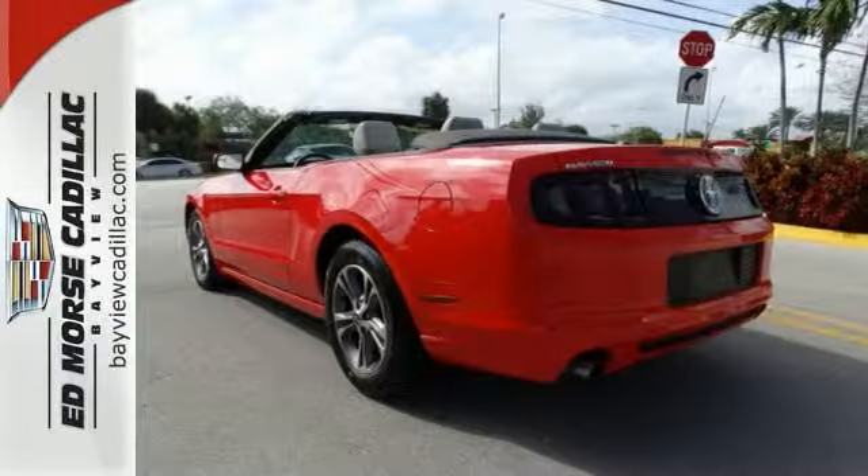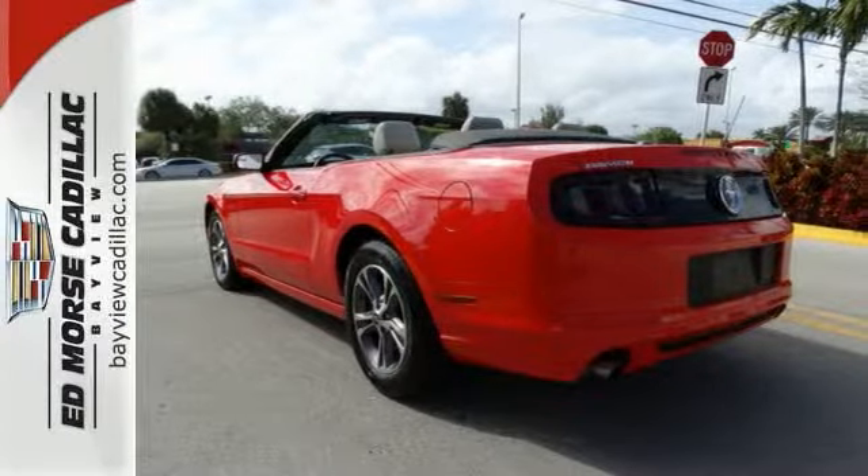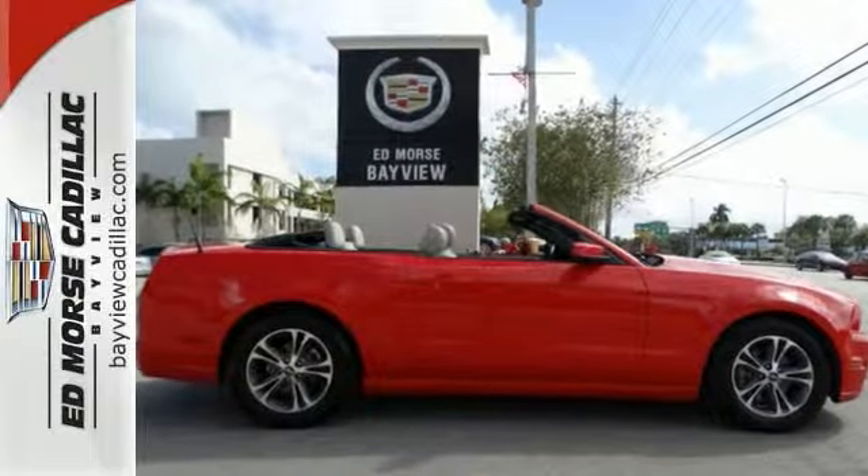Is this the pony car you've been searching for? It's ready for the summer. Are you? Come check it out today.